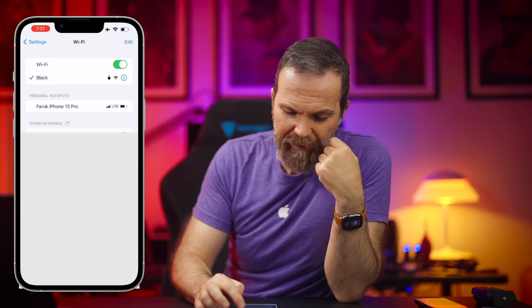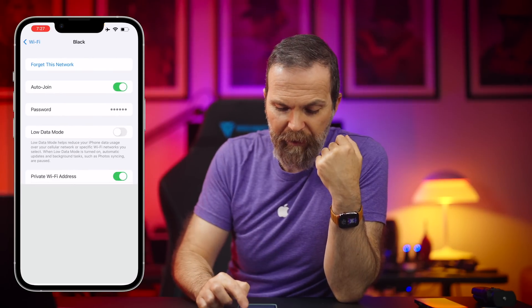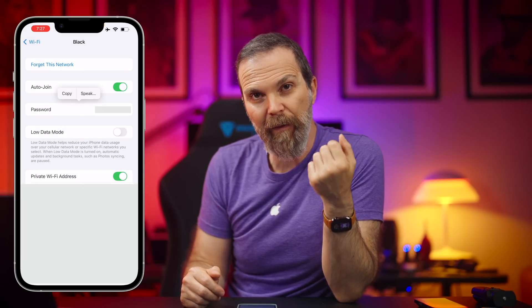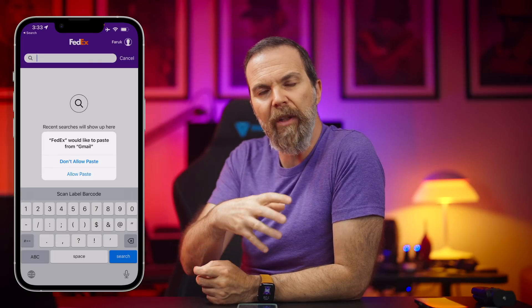Number three: when you go to your Wi-Fi settings and tap on the information button, you can now see your password. When you tap on it, it asks for Face ID authentication and then reveals your password.